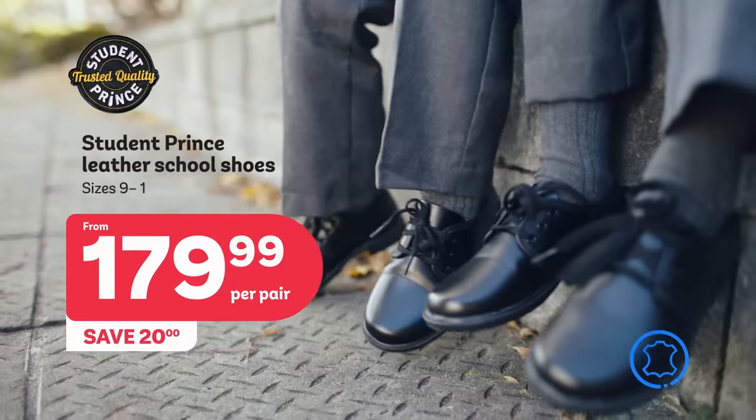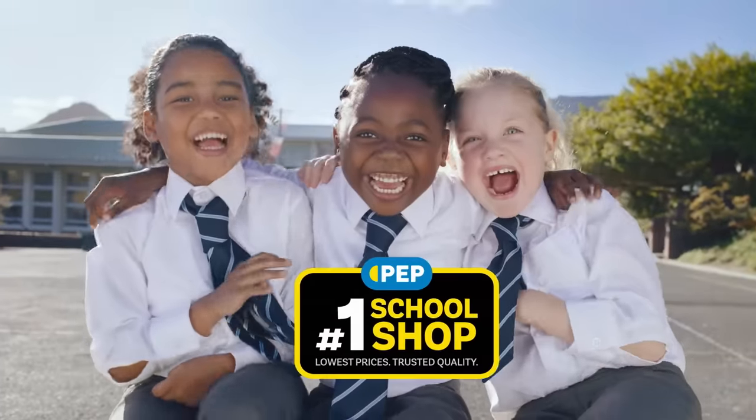Just $179.99 — save 20%. Peb school shop. Life's better with Peb.